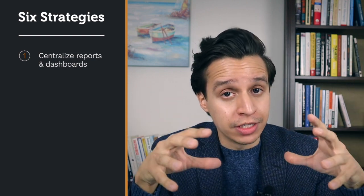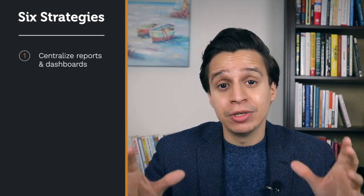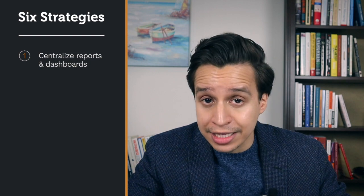Strategy one: centralize all your reports and dashboards. As the company gets larger, so does the number of reports. You want to centralize all of this into some kind of wiki, repository, Google Doc, paper, whiteboard — doesn't really matter. The point is: what's the central place where everyone can go, find the report they need, and avoid duplicating effort? If something already exists, use that or maybe build upon it. Simply making data organized and available can go a long way.